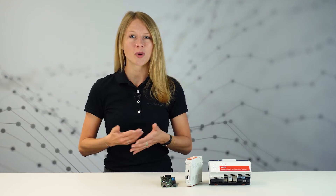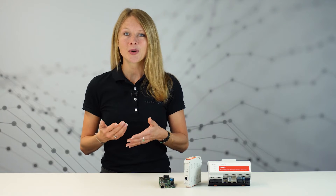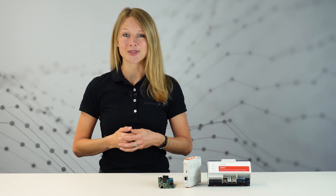Smart buildings are already producing a lot of renewable energy, much more than can be consumed right away. So instead of buying expensive battery storage, why not just use your electric vehicles for this? Do you want to know how our VSEC controllers make your charging station ready for the smart future? Then stay tuned!